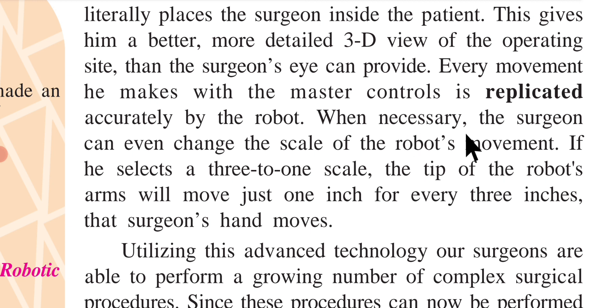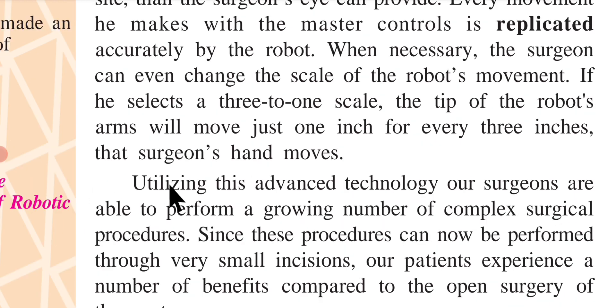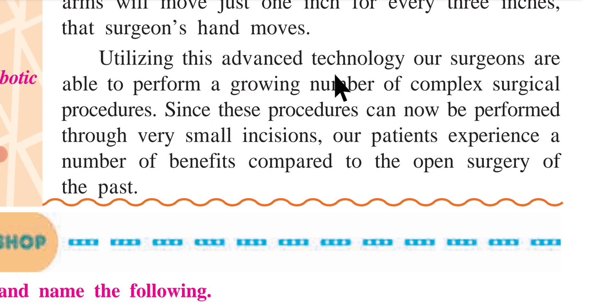When necessary, the surgeon can even change the scale of the robot's movement. If he selects a 3 to 1 scale, the tip of the robot's arm will move just 1 inch for every 3 inches that the surgeon's hand moves. Utilizing this advanced technology, surgeons are able to perform a growing number of complex surgical procedures. Since these procedures can now be performed through very small incisions, patients experience a number of benefits compared to the open surgery of the past.